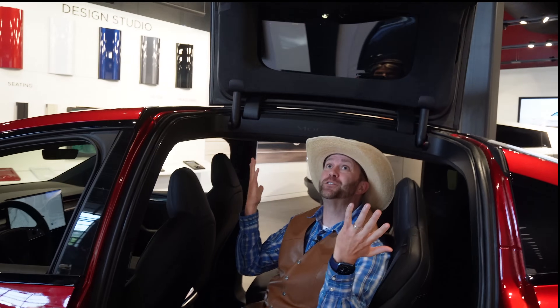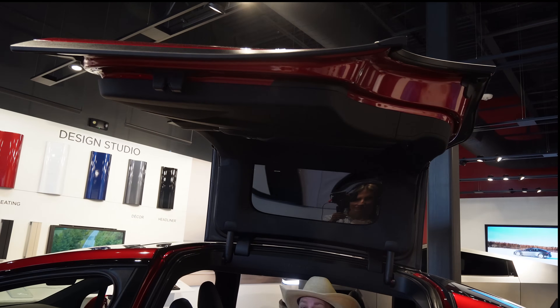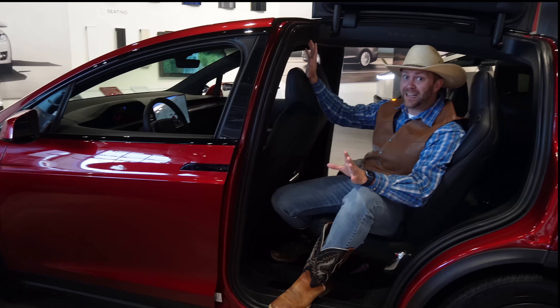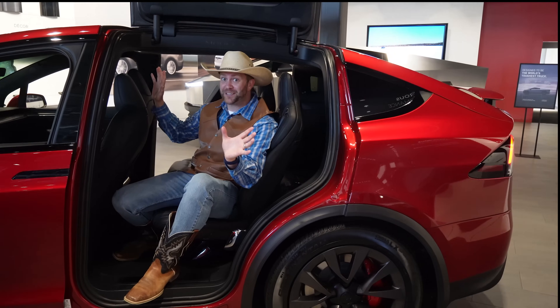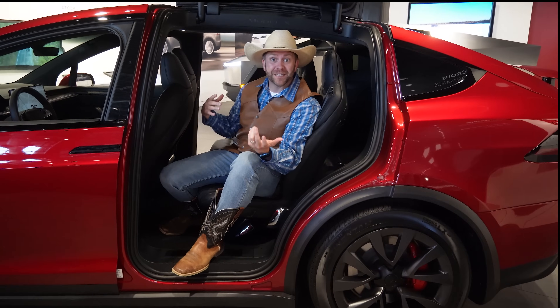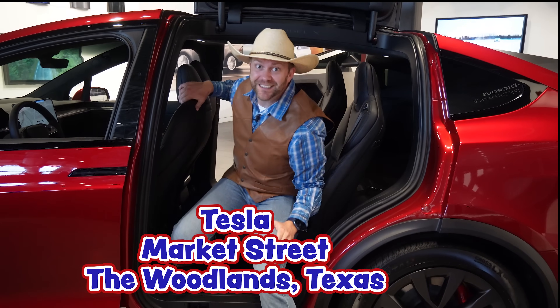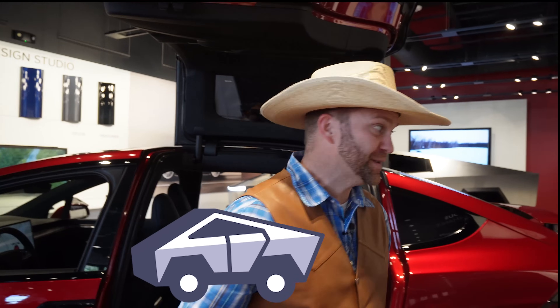I'm sitting in a super cool car. You guys see what this is? The door is lifted up — it lifts up kind of like a Lamborghini. But this is no Lamborghini. This is a highly efficient, highly technologically advanced Tesla. We're here at Tesla on Market Street in the Woodlands, Texas today. We're going to get to check out a really cool thing. Have you guys heard of the Cybertruck? They have one right over here. Y'all want to check it out with me? Come on.